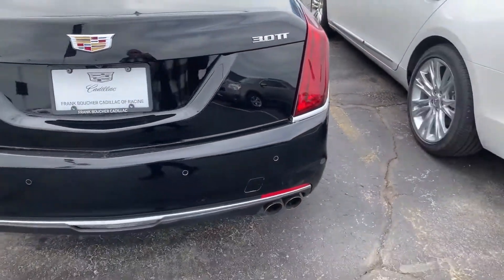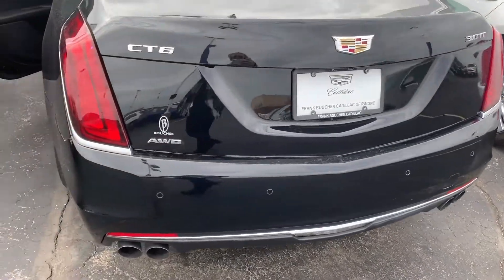It features a 3-liter twin turbo engine, rear park assist, backup camera, and all-wheel drive.